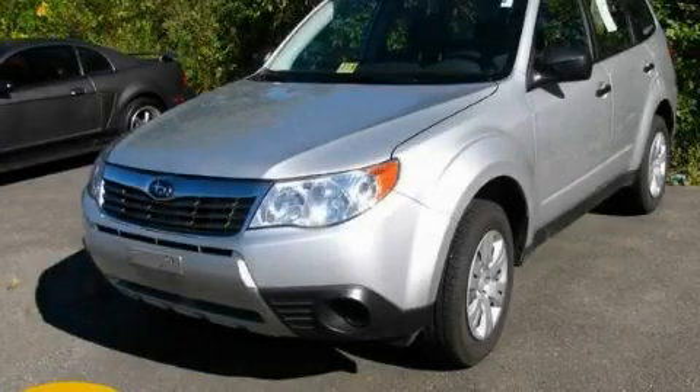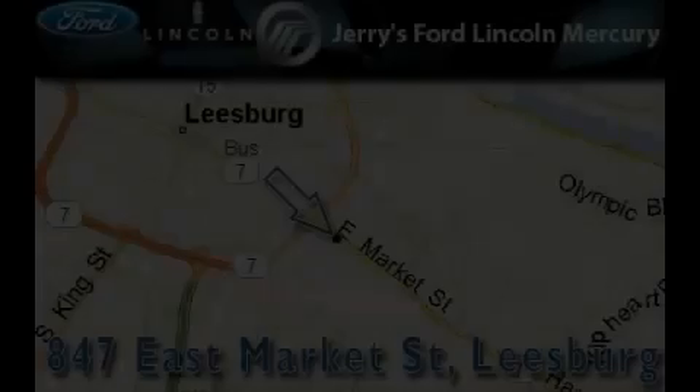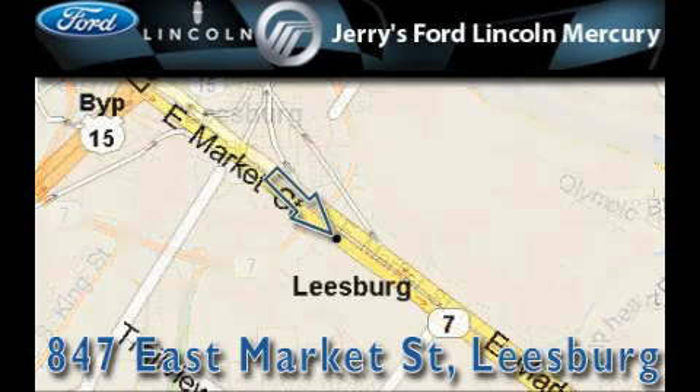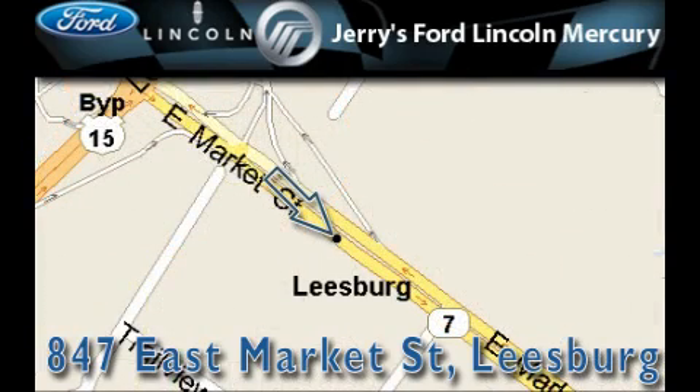Contact us today to arrange your test drive. Jerry's Ford Lincoln Mercury is located at 847 East Market Street in Leesburg. Our goal is to exceed all of your expectations to ensure that you'll return for future visits.